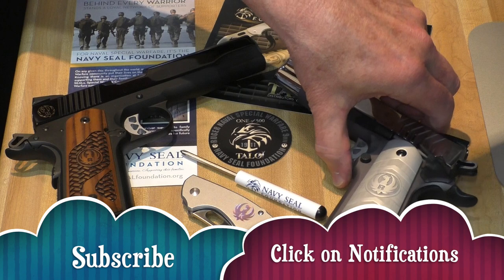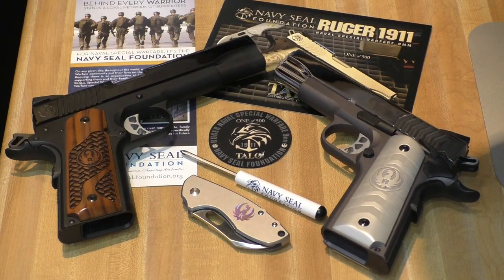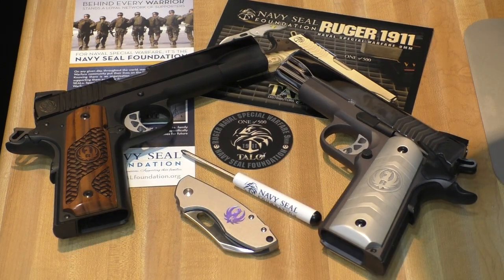So how do these guns shoot? Actually fairly nice. The .45 shoots just a little bit to the left, although that can be corrected by the drift adjustable rear sight. And the 9mm shoots about four inches high at 50 feet. Not a whole lot I can do with that.